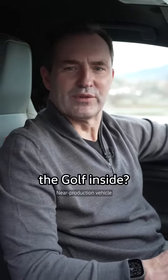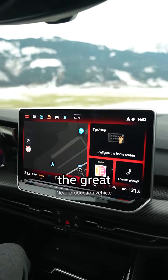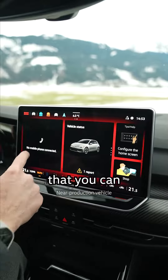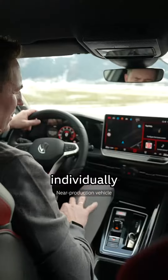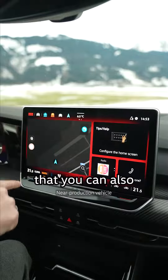So how exactly did we improve the Golf? For example, the new infotainment system. It's a great large monitor. You have configurable widgets that you can individually put together. You also have a shortcut row on the top that you can also configure yourself.